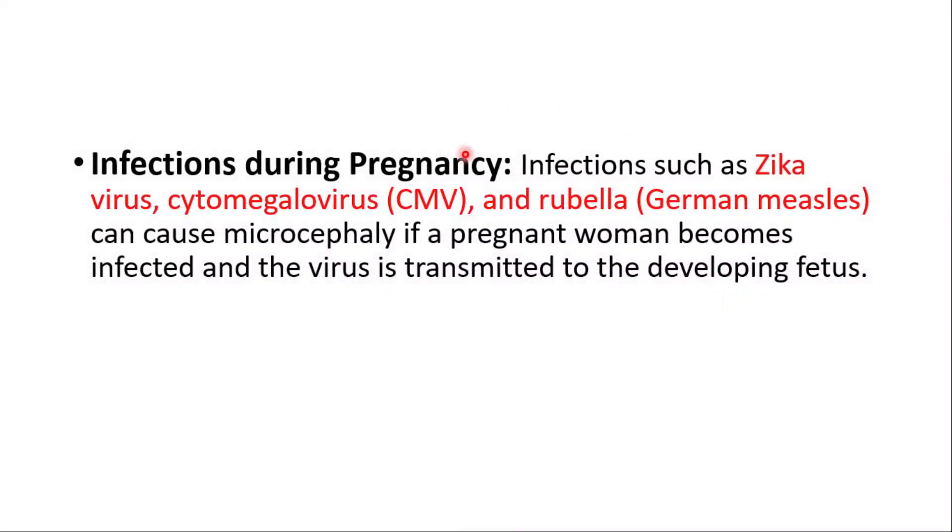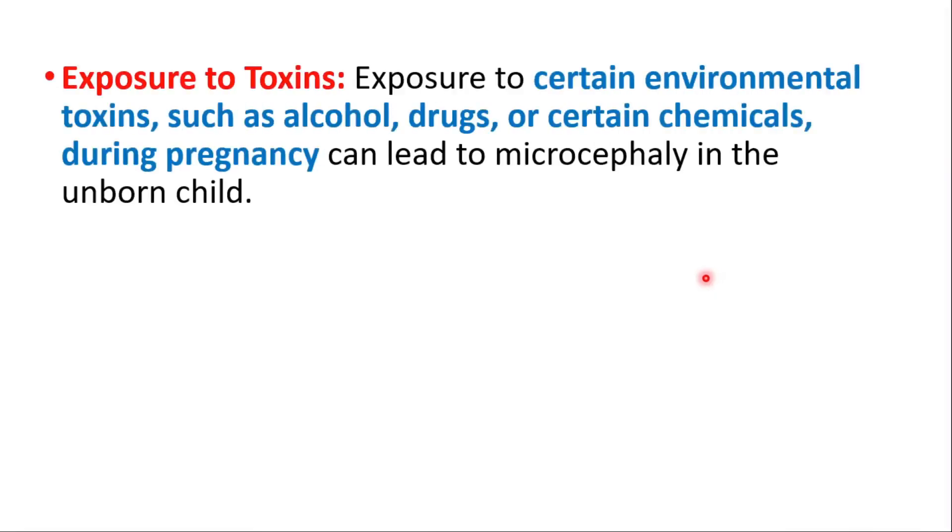Infections during pregnancy can also lead to microcephaly. Infections like Zika virus, Cytomegalovirus, and Rubella can cause microcephaly if a pregnant woman becomes infected and the virus is transmitted to the developing fetus. Exposure to certain environmental toxins such as alcohol, drugs, or certain chemicals during pregnancy can also lead to microcephaly in the unborn child.